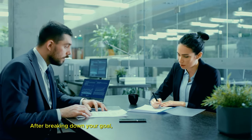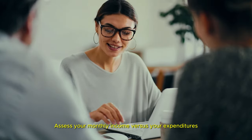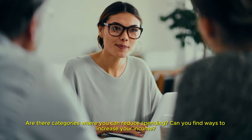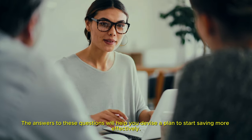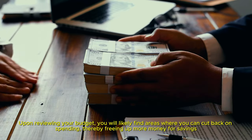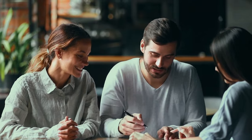After breaking down your goal, spend some time evaluating your budget. Assess your monthly income versus your expenditures. Are there categories where you can reduce spending? Can you find ways to increase your income? The answers to these questions will help you devise a plan to start saving more effectively. Upon reviewing your budget, you will likely find areas where you can cut back on spending, thereby freeing up more money for savings. Here are some methods to reduce unnecessary expenses.